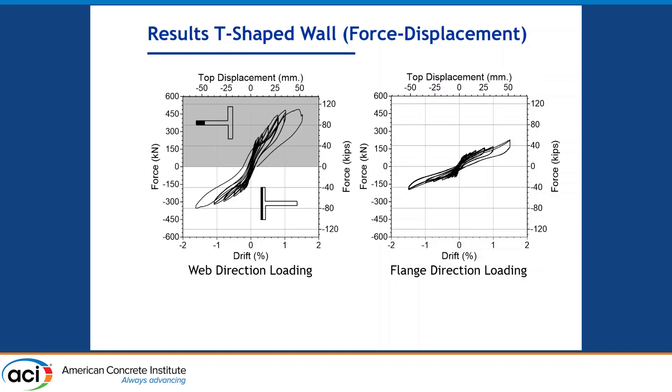There is no strength degradation except at the last cycle due to fracture of the energy dissipating reinforcement, which again suggests very limited damage in the concrete panel itself. In the flange direction, the capacity is lower than the web direction loading — this is expected because the width of the flange is lower, and also the amount of reinforcement and the initial prestress in the PT strands in the flange was lower. The response in the flange direction is symmetric because, about the flange centroid, the distribution of reinforcement and the geometry of the wall are symmetric.